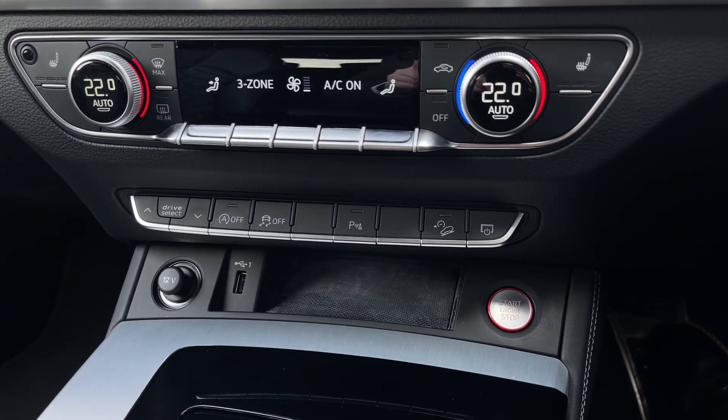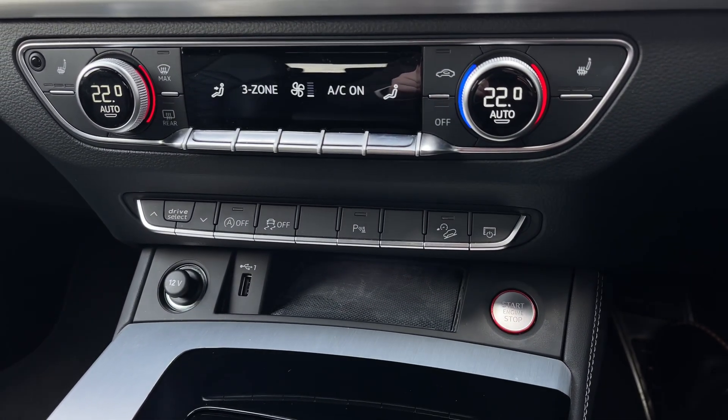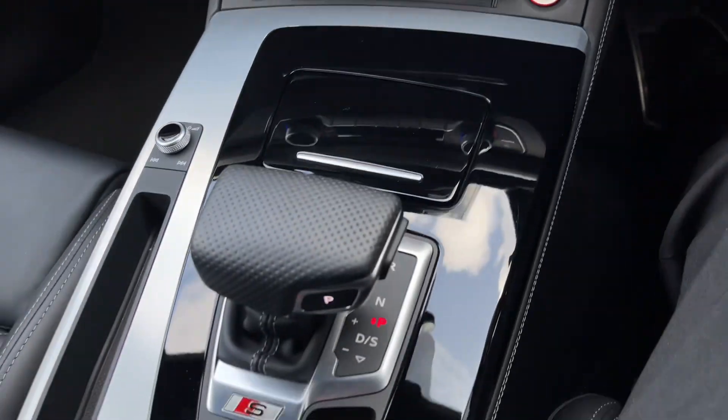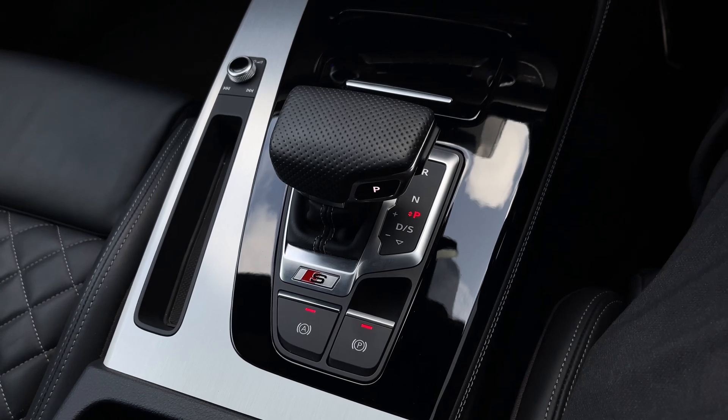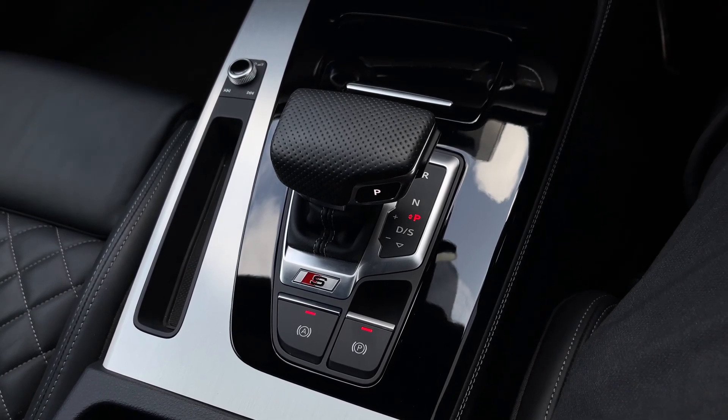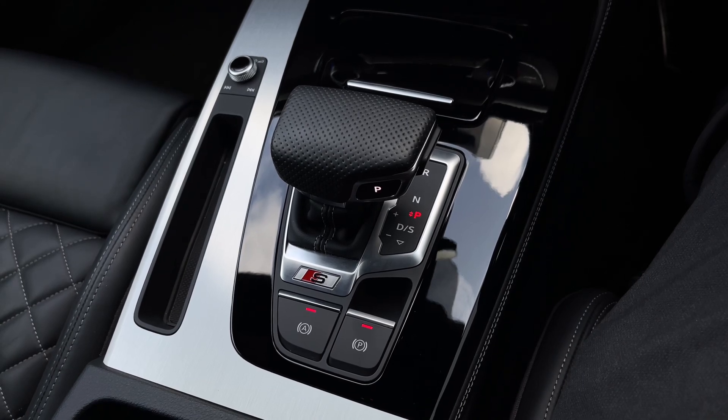Further down we have some quick access buttons for different menu options, as well as a 12 volt power socket, a USB port and the engine stop-start button. Further back down the centre console we have the car's Tiptronic automatic gearbox with the electronic parking brake, and the car's audio control dial just off to the side.